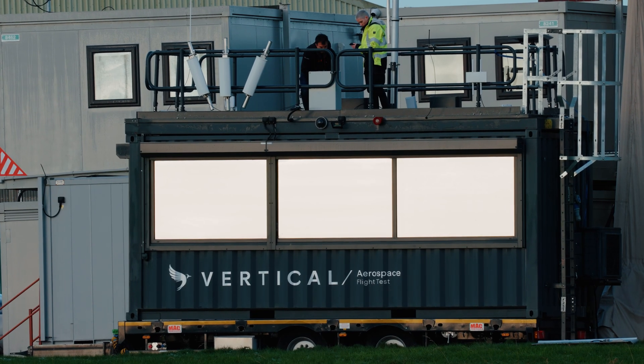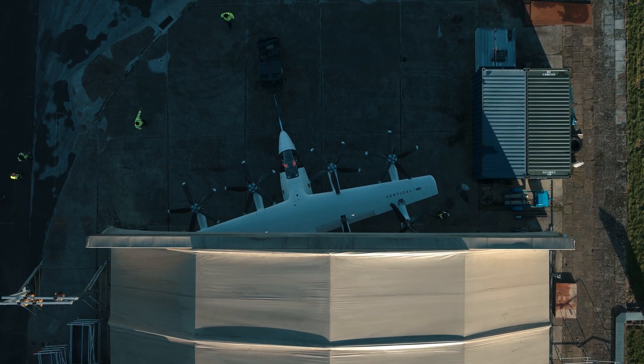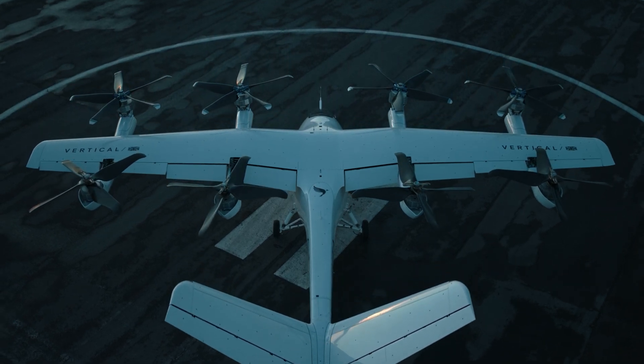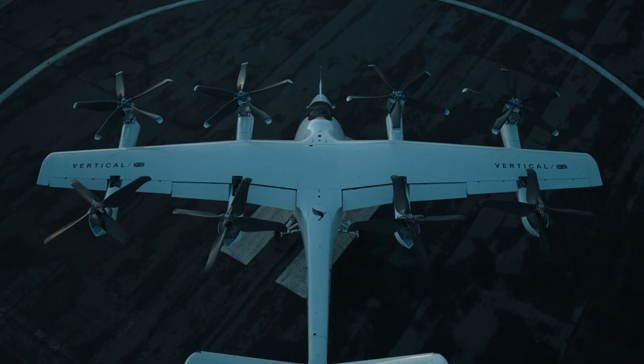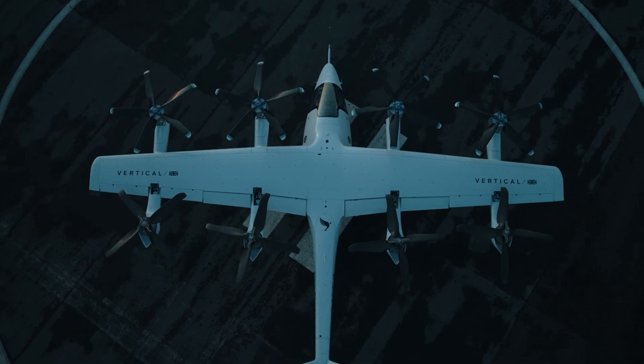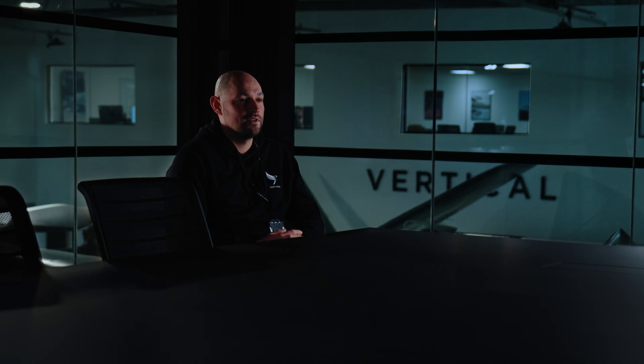When we're running at Kemble I have an immense amount of pride. It's a fascinating role to be involved in the high-level concept design of the VX4 vehicle. The opportunity to work on a completely new aircraft, something that's never been done before, and to bring new composite technology into the industry, was something that was really exciting for me.